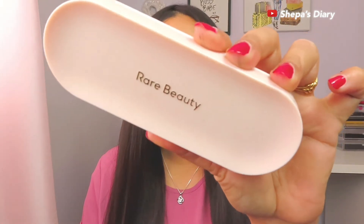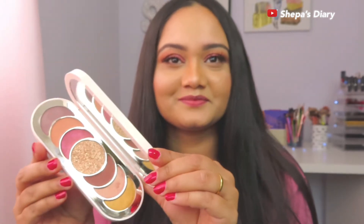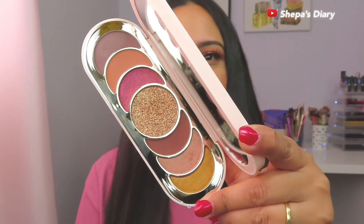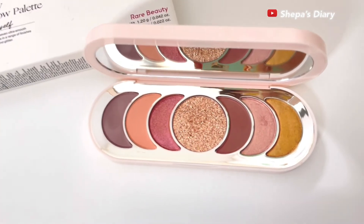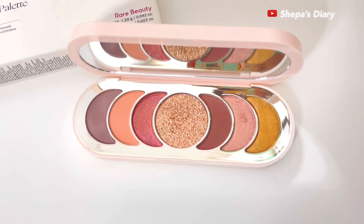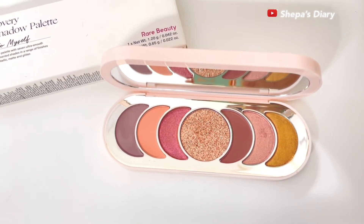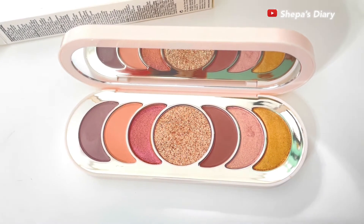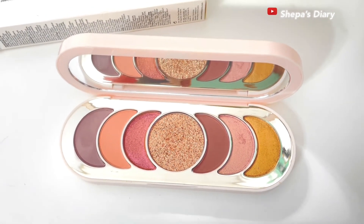Hey there, welcome back to my channel — and if you're new, this is Shippa. Today's video is going to be about this eyeshadow palette by Rare Beauty. This is the Discovery Eyeshadow Palette, also probably called 'True to Myself.' This is how the palette looks — very beautiful. It retails for $29, it's vegan, and it's cruelty free.